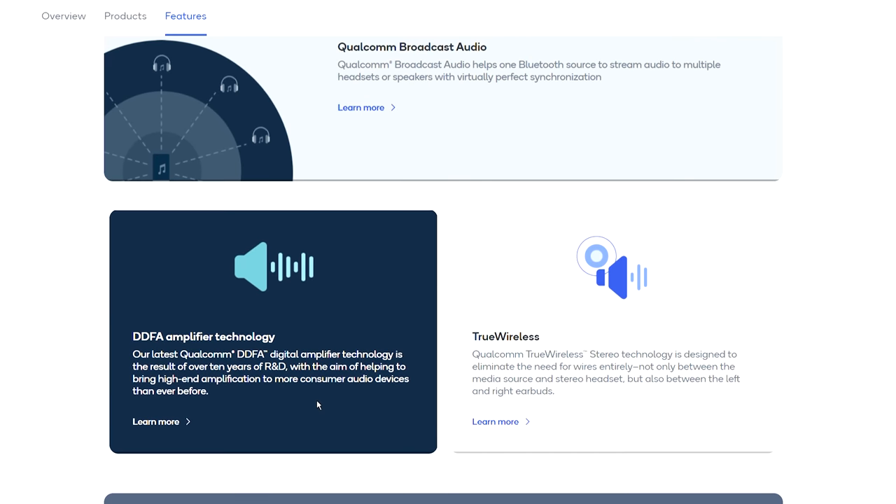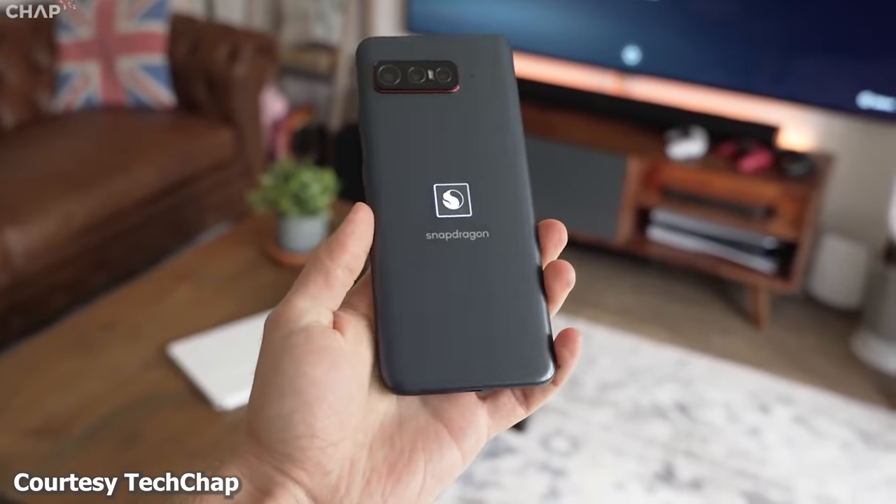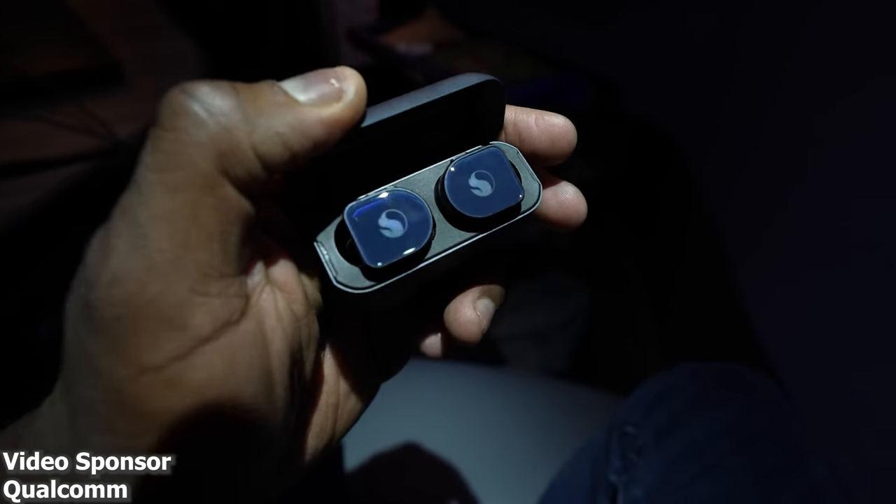Quick word from our sponsor, Qualcomm with Snapdragon Sound. I love audio, so the idea of Snapdragon Sound really appeals to me — bringing high-end audio in one complete package. It takes advantage of every single SoC and codecs Qualcomm does well, like aptX and aptX HD, all in one simple package. You can find it in devices like the Snapdragon Insiders smartphone and the Master Dynamic headphones, which sound amazing. Hopefully more Android manufacturers like Samsung pick it up for the Galaxy Z Fold series and future devices. Now let's explore more of London in Soho.